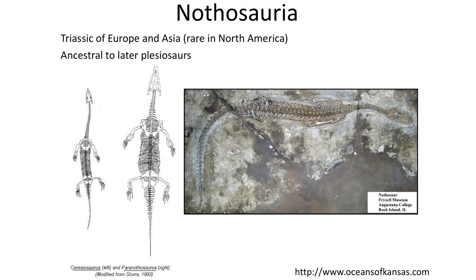The next group are the Nothosauria, a group considered ancestral to the plesiosaurs — the so-called Loch Ness Monster animals. The nothosaurs were larger, about one to four meters, with more elongated necks. They are found in abundance in China during the Triassic, as well as in North America.